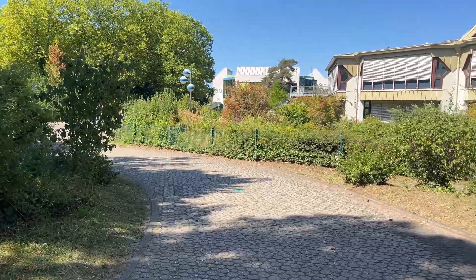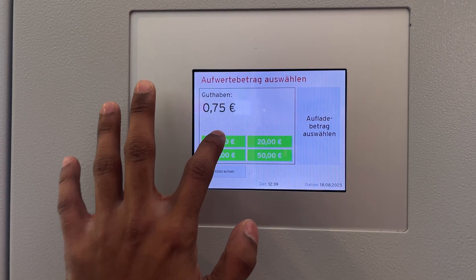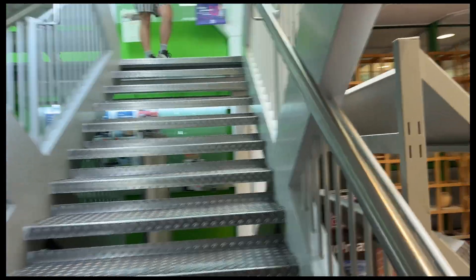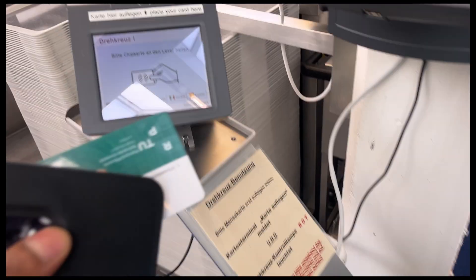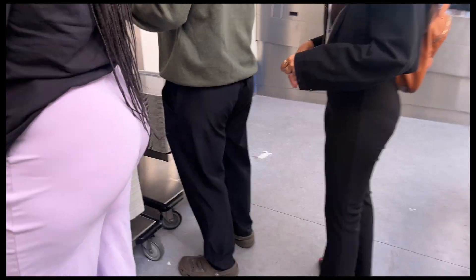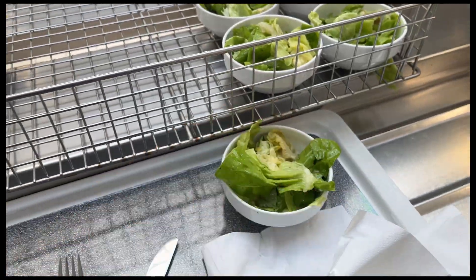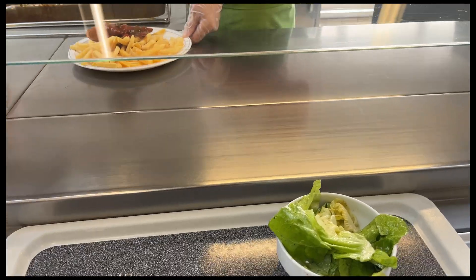Mensa means canteen in Germany. Today we have chicken nuggets. I will show you how our Mensa looks like and how it's done.